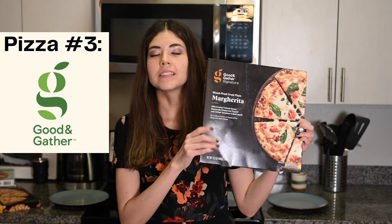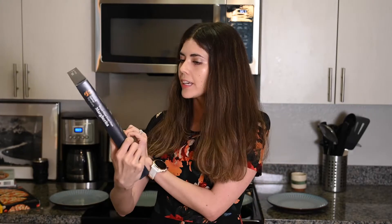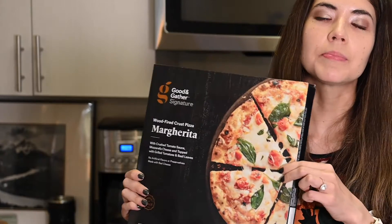Our third pizza for today is this Target brand pizza, and the picture here looks really appetizing, so good job on your marketing. I can't wait to try it. It looks really good — I hope it actually comes with basil leaves, but I have a feeling that's too good to be true.